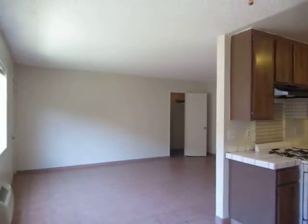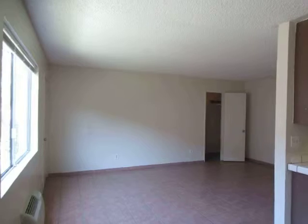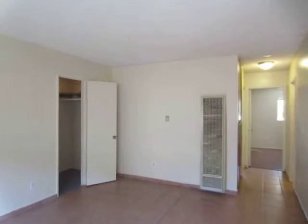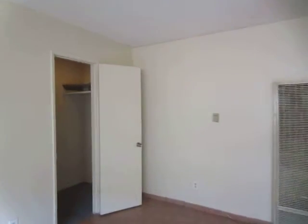This is a spacious lower unit with a large living and dining area. It includes a ceiling fan as well as air conditioning and heat. In the living area, there is a large walk-in closet providing additional storage space.